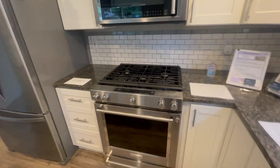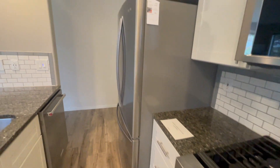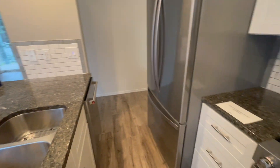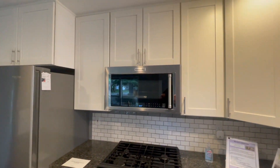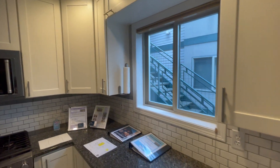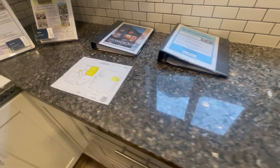Nice KitchenAid gas oven and cooktop. Dishwasher and KitchenAid refrigerator. Microwave. Very nice.